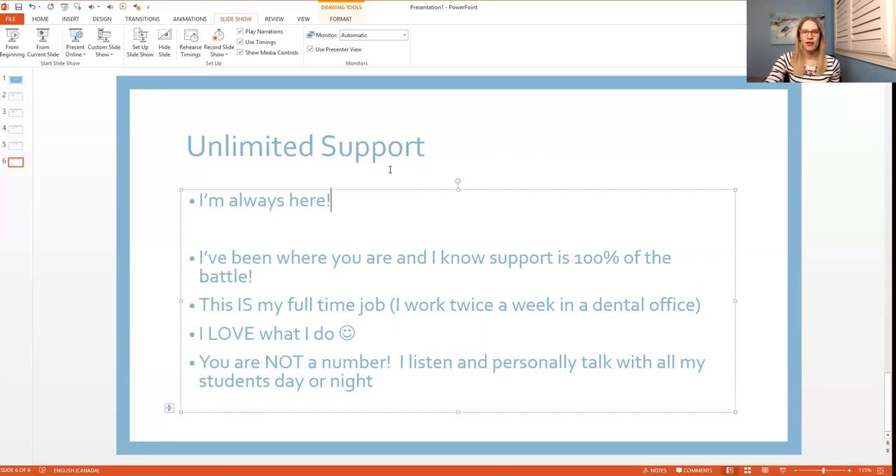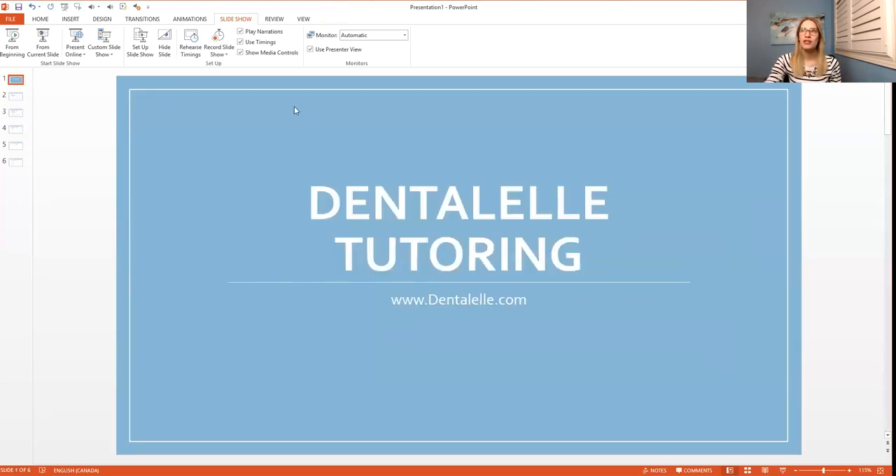A common question is whether you'll be talking to me or someone else. You will always talk to me — I'm the only one who owns the company and the only tutor. I don't think I'll ever hire anyone because I feel I'm the only one who can do what I do. I totally understand if you're having a hard time — being a student is very, very hard.